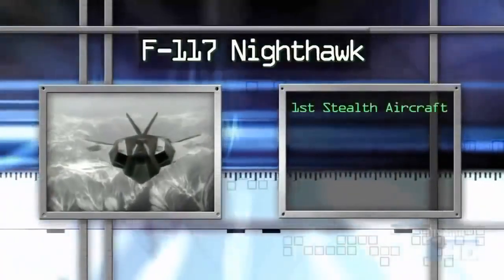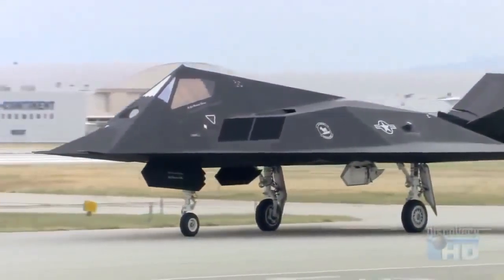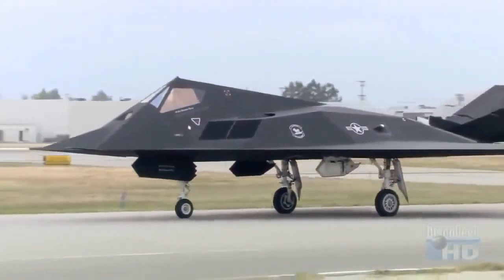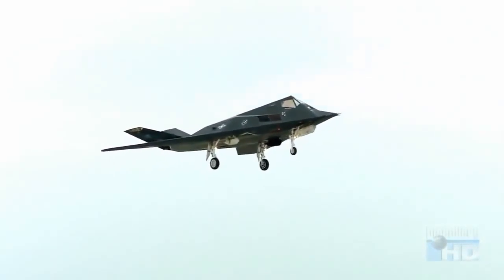The world's first stealth production aircraft was the F-117 Nighthawk. The reason that airplane is faceted is the limitation of the computer technology at the time. It's easier to model a finite number of flat surfaces than it is a bunch of curved surfaces. And while the aircraft was a breakthrough at the time, the facets limited the plane aerodynamically.